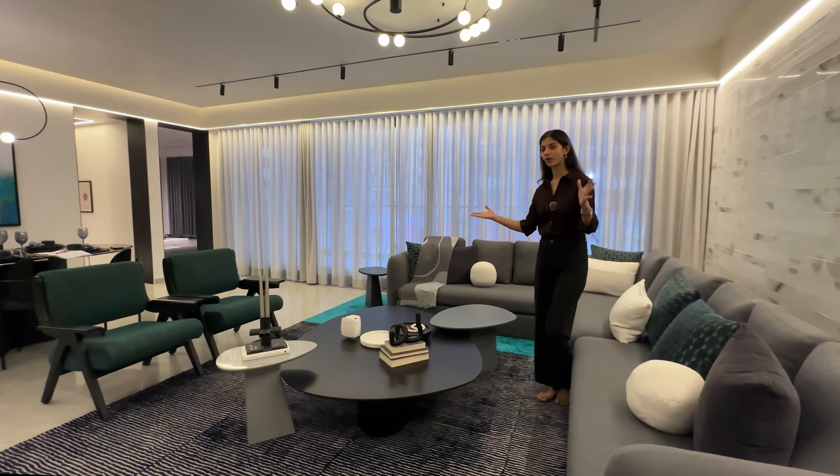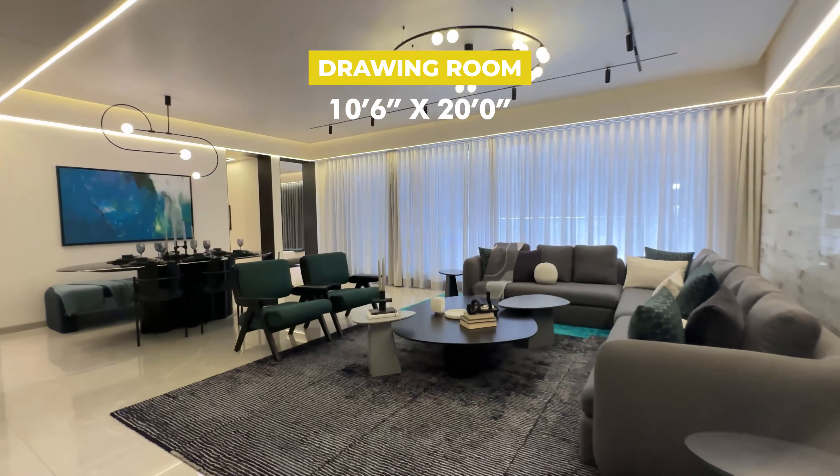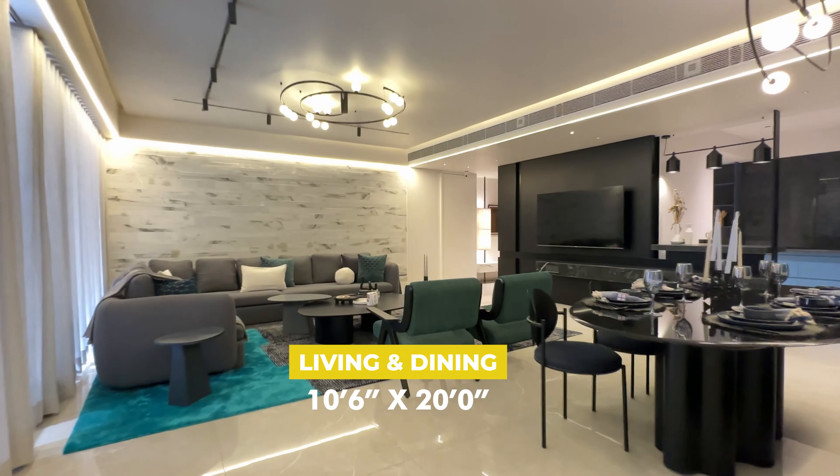Starting with the spacious living and drawing room. The size of the drawing room is 12 by 20, and that of the living and dining is 10.6 by 20.